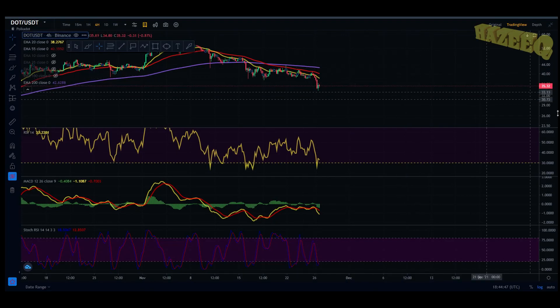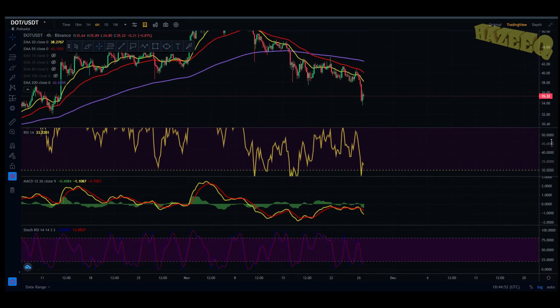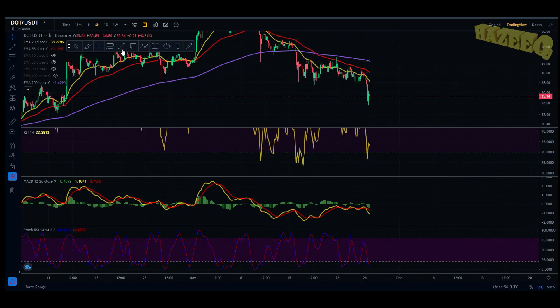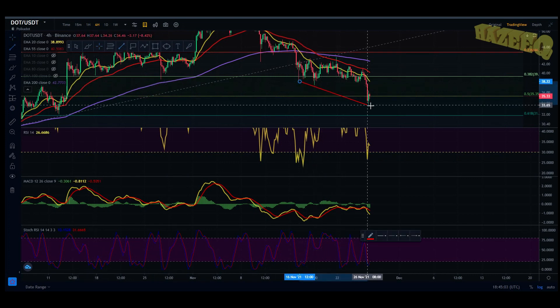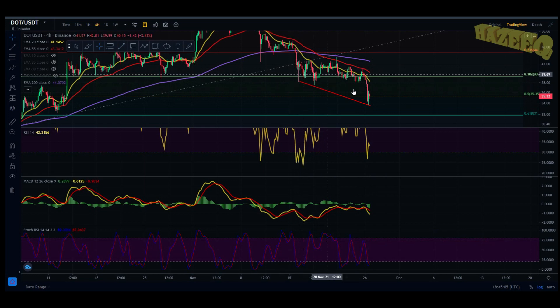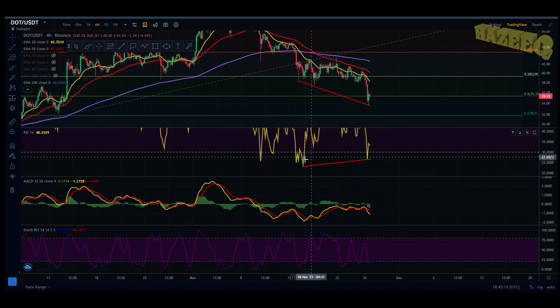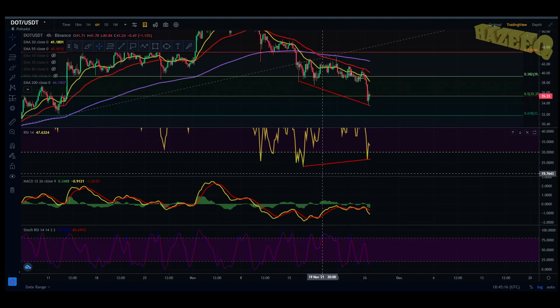Okay, jumping into the four-hourly chart on Binance. This is something I'm noticing with a lot of projects at the minute. If I bring out a trend line from this low to this low — that's a low and that's a lower low. Now if I take a trend line and do the same thing on the RSI — that's a low and that's a higher low. This is called a hidden bullish divergence.